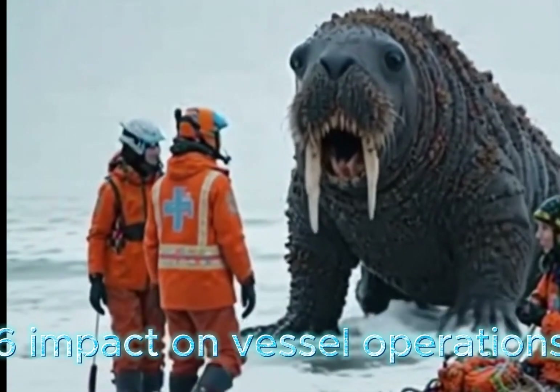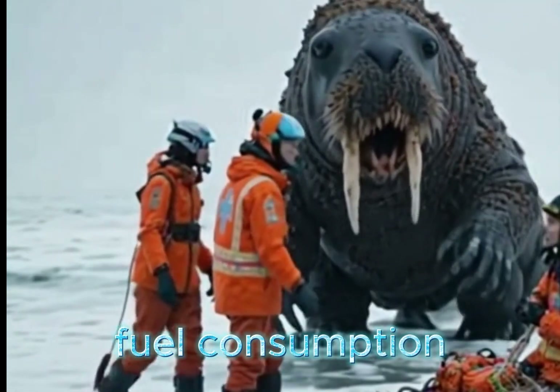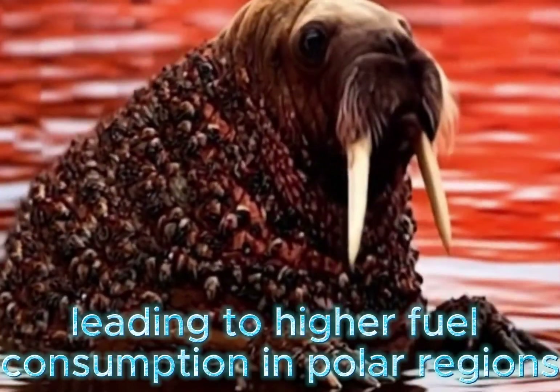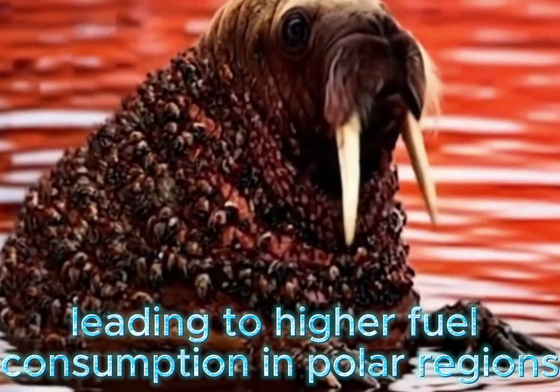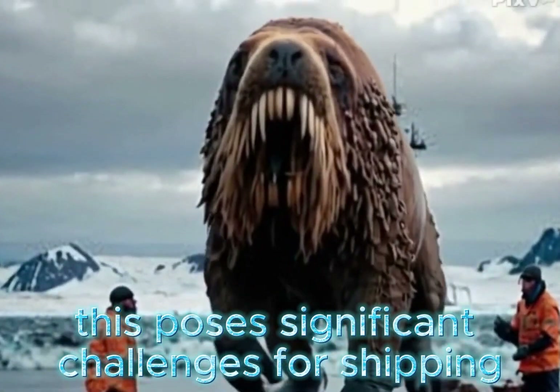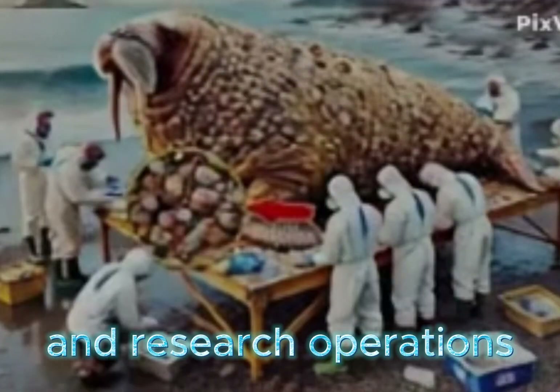Regarding the impact on vessel operations, barnacle infestation increases drag on vessels, leading to higher fuel consumption. In polar regions where resupply is limited, this poses significant challenges for shipping and research operations.